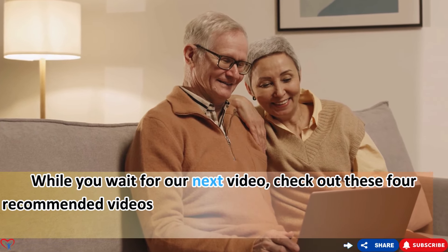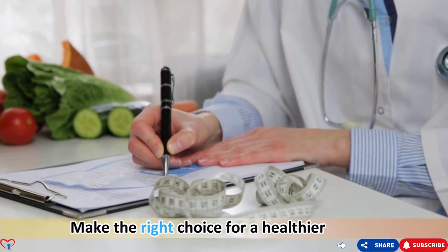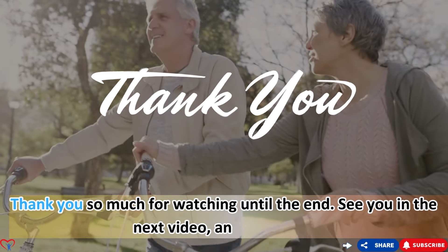While you wait for our next video, check out these four recommended videos on your screen right now — they're packed with valuable information just for you. Thank you so much for watching until the end. See you in the next video, and take care.